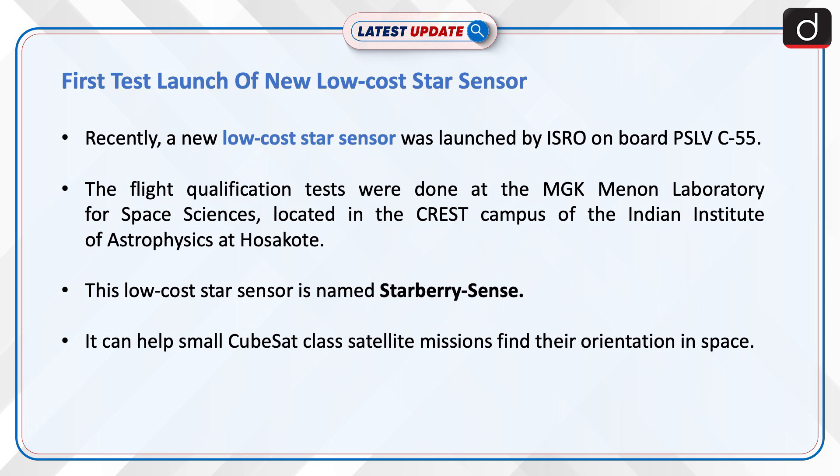This low-cost star sensor is named Starberry Sense. It can help small CubeSat class satellite missions find their orientation in space.